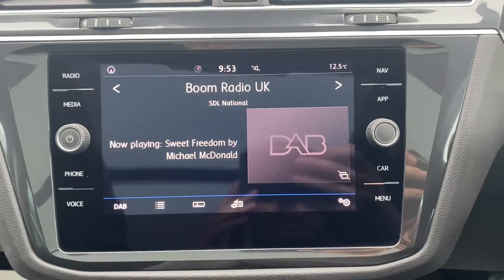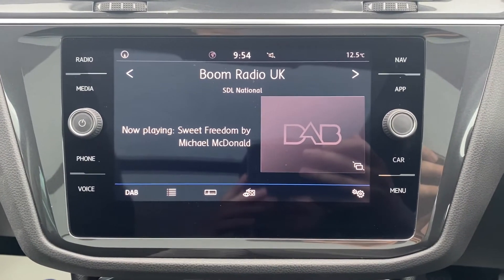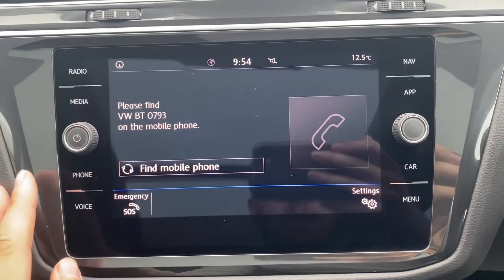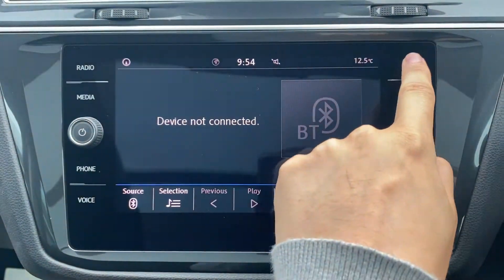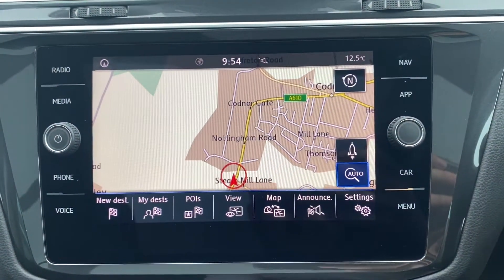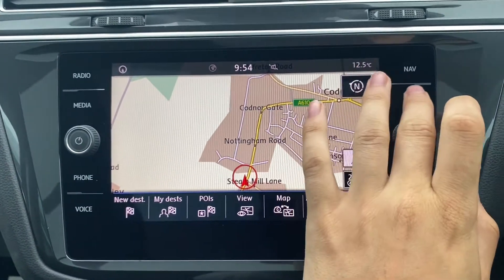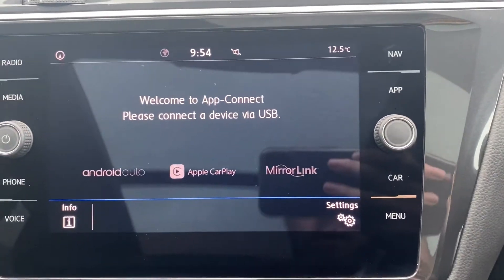Moving over to the main infotainment system — the radio option does come with that radio included. You've also got a phone option for Bluetooth connectivity as well as a media option for auxiliary connectivity. You also get a crystal clear SD card based satellite navigation system, as well as different applications which include Android Auto, Apple CarPlay and MirrorLink.